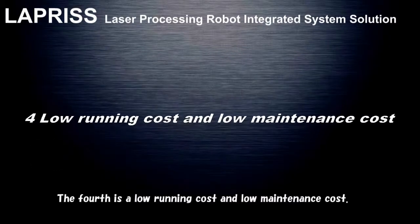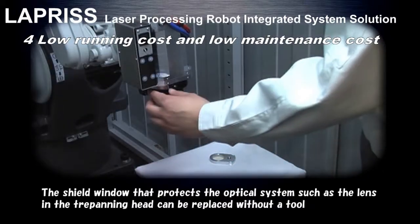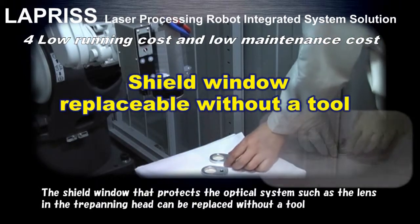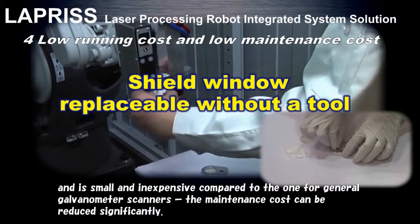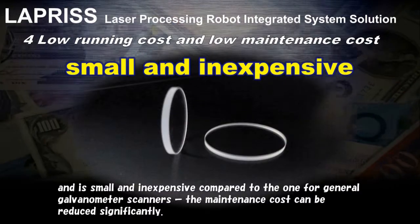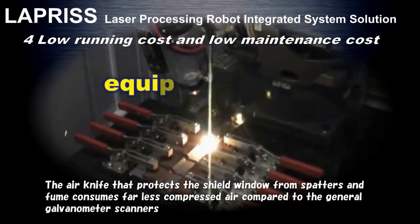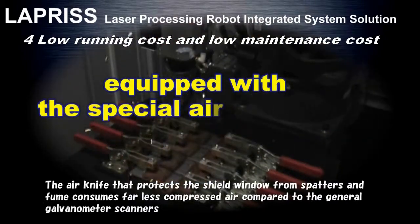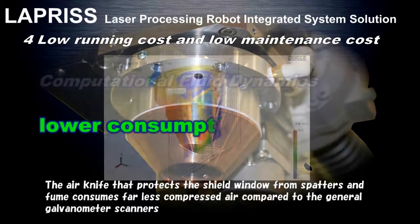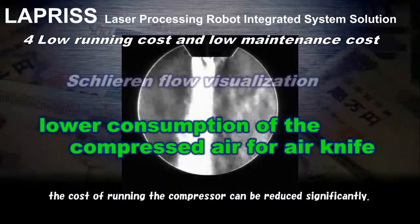The fourth is low running cost and low maintenance cost. The shield window that protects the optical system — such as the lens and trepanning head — can be replaced without a tool, and is small and inexpensive compared to those for general galvanometer scanners, significantly reducing maintenance cost. The air knife that protects the shield window from spatters and fumes consumes far less compressed air compared to general galvanometer scanners, significantly reducing compressor running costs.